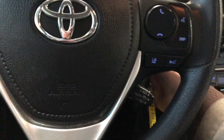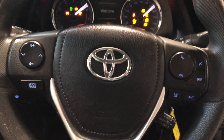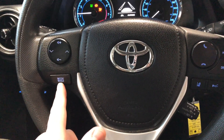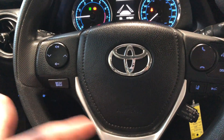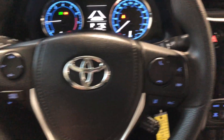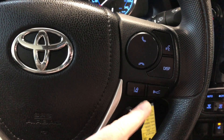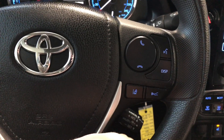We're going to start this Corolla up, and as always we're going to take a look at the steering wheel features. On the left side you have your audio controls, with a mode button on the bottom left to cycle through your different audio options. On the right side you have your entry calling as well as your voice recognition system.